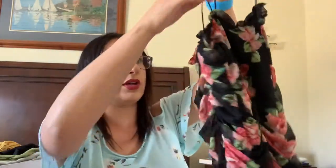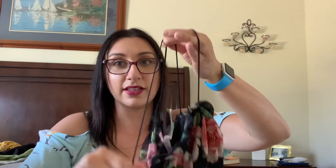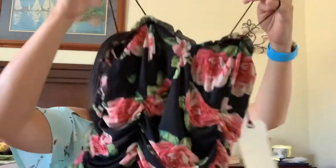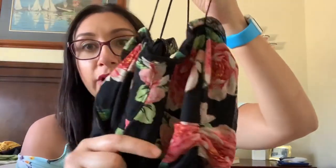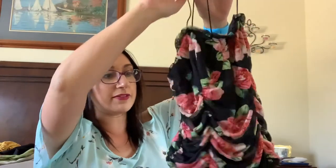Oh my gosh, look how pretty — this is another bodysuit, a thong type. It's black with a really pretty rose floral design. It's from Leith. The straps are very stretchy elastic. I'm really excited to try this — maybe with some of those shorts or with some jeans. I love it. It's going to be flattering too because it has that scrunchy type of hip material.